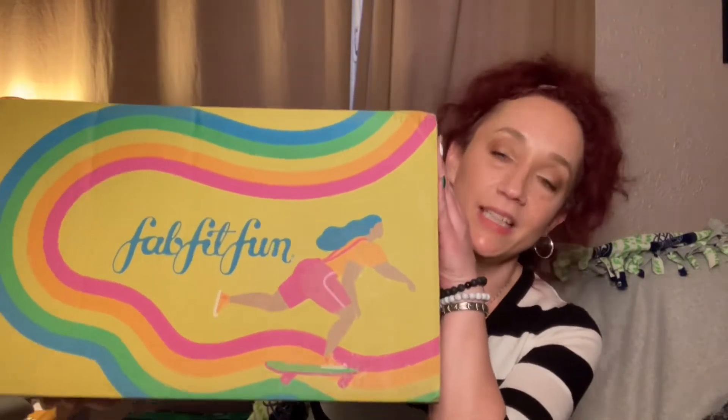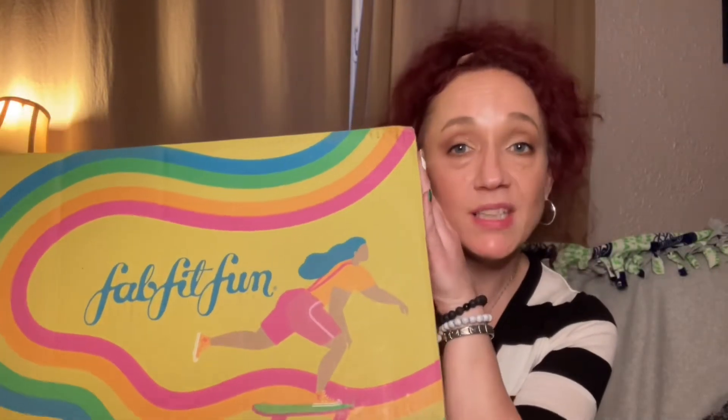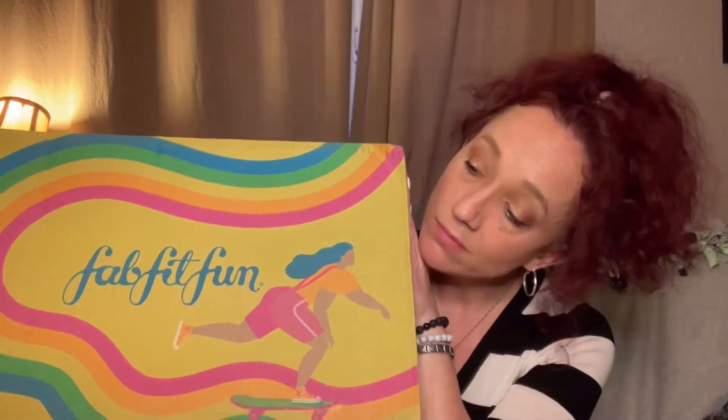So today's video — it's the spring FabFitFun unboxing! If you want to see what we got in here, stick around.